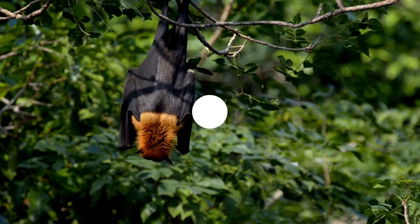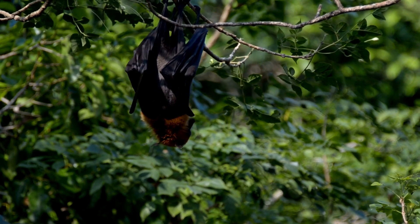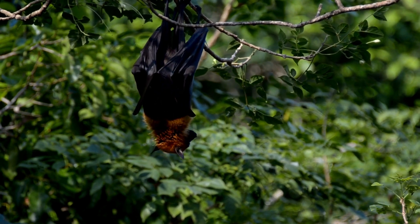Bats are animals that give birth to their babies, and they are the only mammals that can fly. They use sonar to hunt for prey in the air.